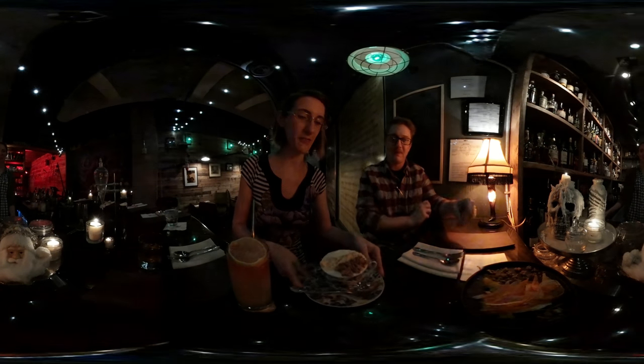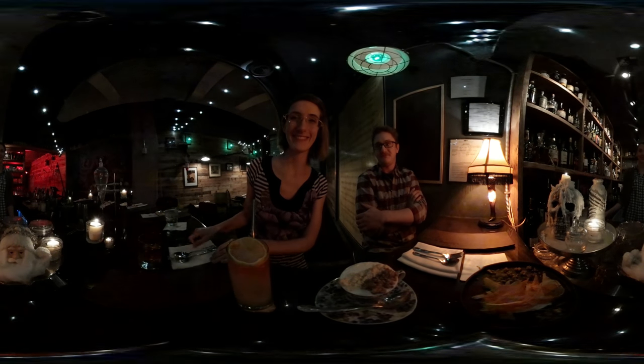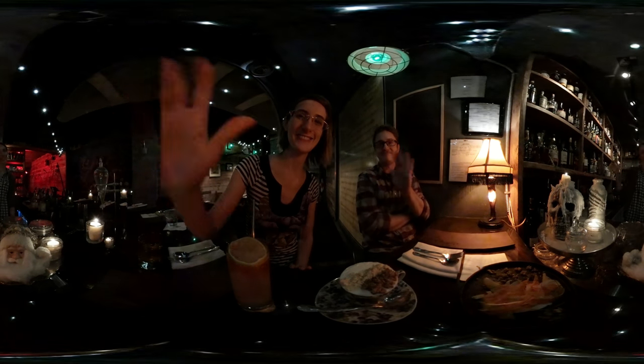That's Captain Gregory's, everybody. Now if you can find this place, feel free to come over and give it a try. Good night. Thanks. Cheers. Bye.